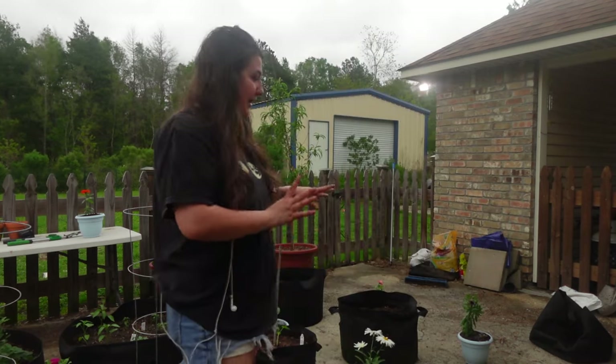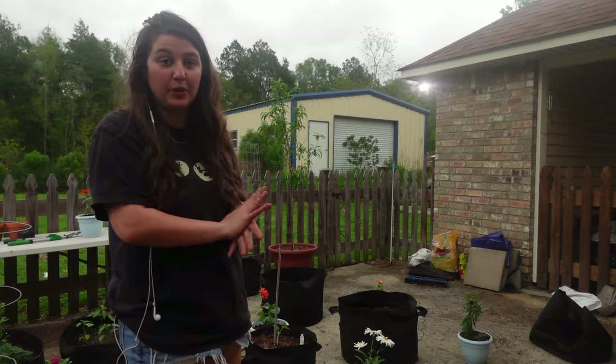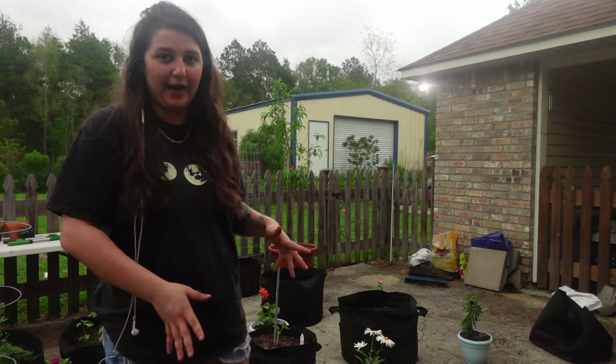And also in the meantime, I think I'm going to fill up some containers with some soil and put them where I want them just so I have a better idea of what the layout is going to look like.